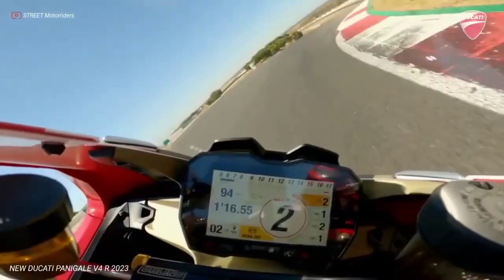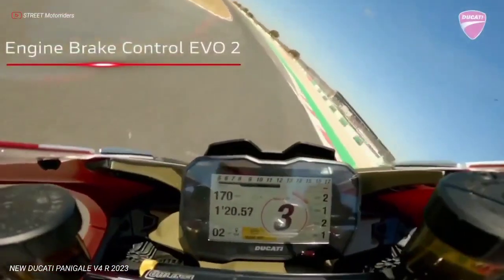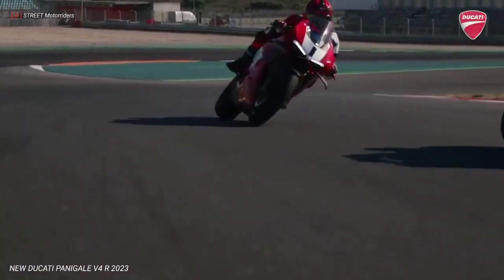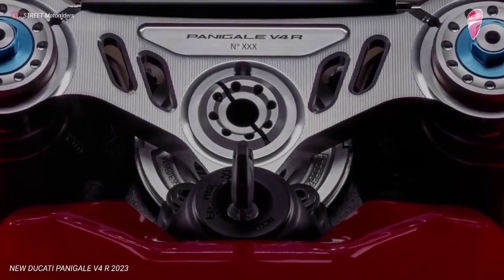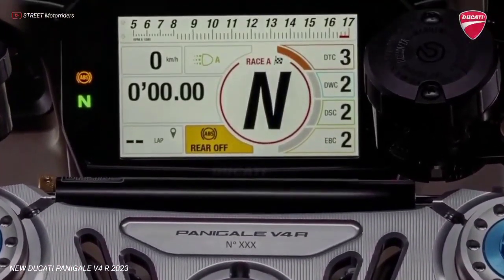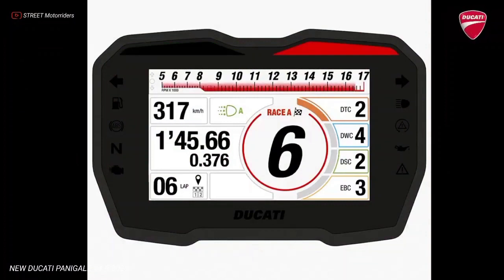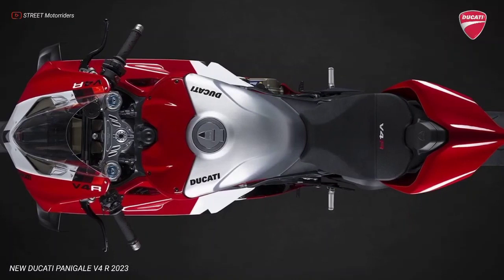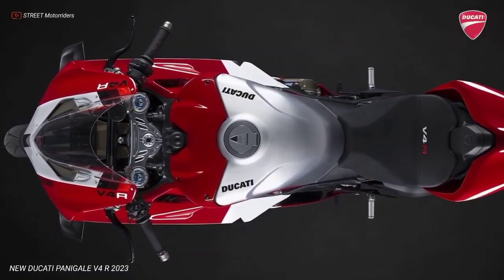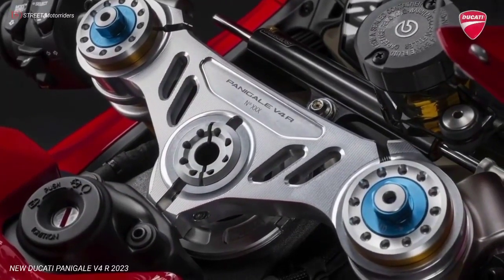The pistons of the Desmosedici Stradale R have a skirt characterized by DLC — diamond-like carbon — surface treatment, a solution used in MotoGP and Formula One racing competition, which reduces friction between piston and liner, and which is applied for the first time on a road engine. The pistons also have a new geometry that makes them 5 grams lighter, equal to 2% of their weight, thus reducing the forces of inertia, to the benefit of reliability.